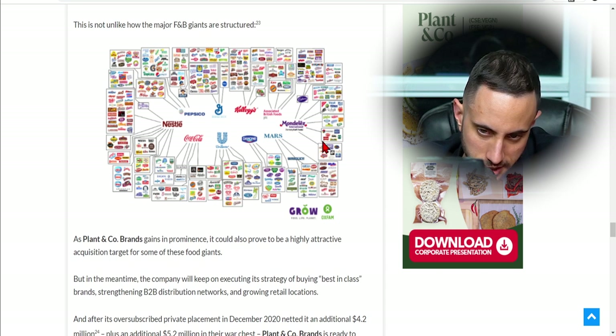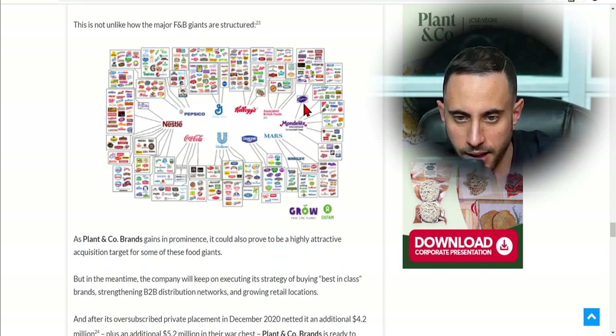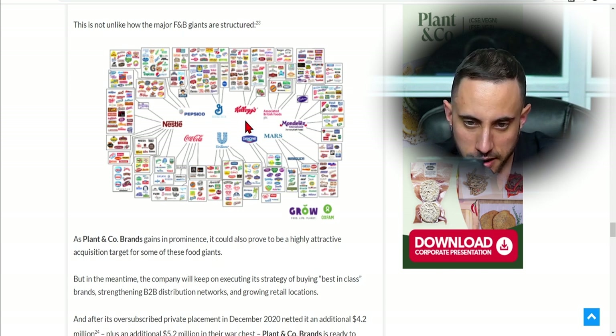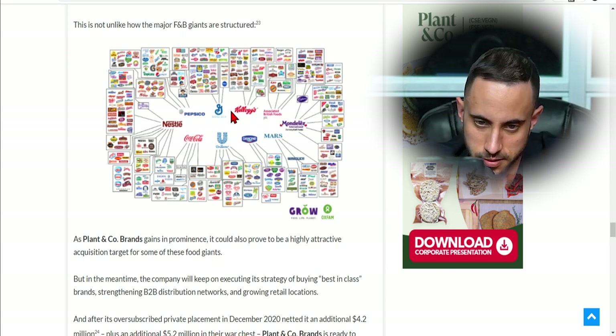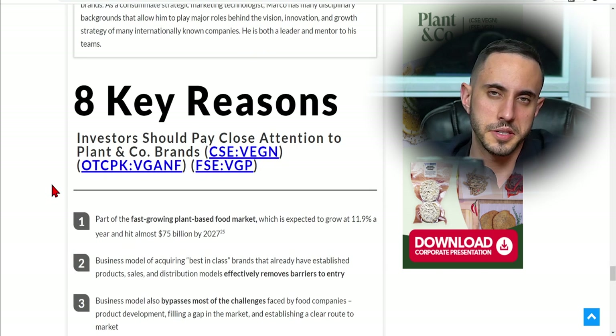This is not unlike how major food and beverage giants are structured. As we can see, Mondelez has multiple brands including Cadbury, and Kellogg's, General Mills, Nestlé, and Coca-Cola all operate multiple brands under one umbrella.